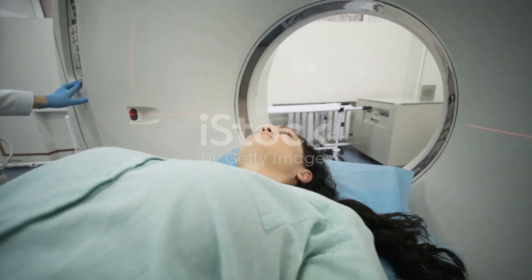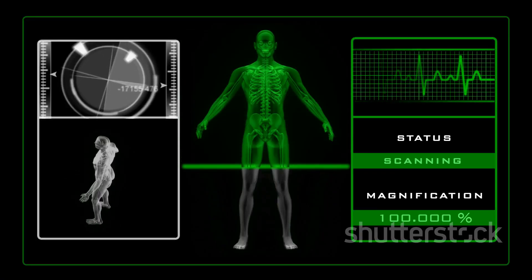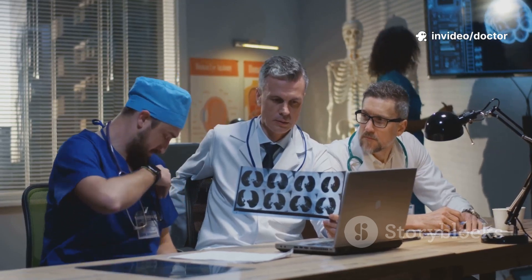It depends on the device inside your chest. It depends on the expertise of the medical team. It depends on the reason you need the scan.